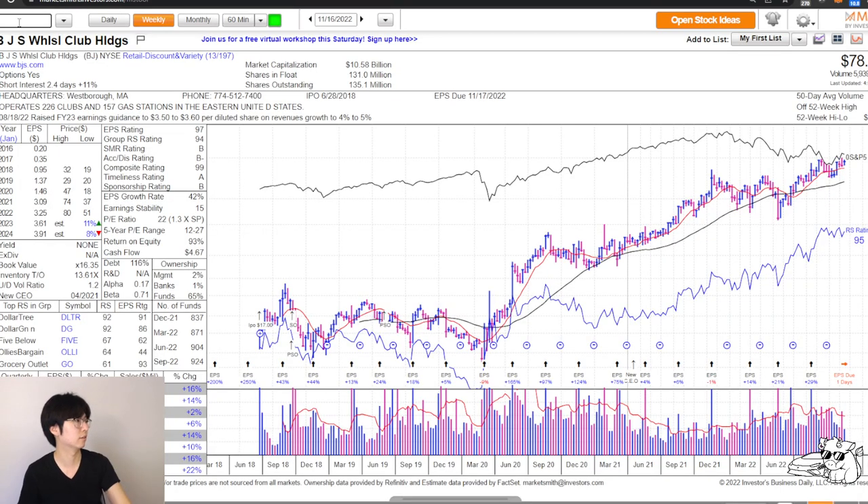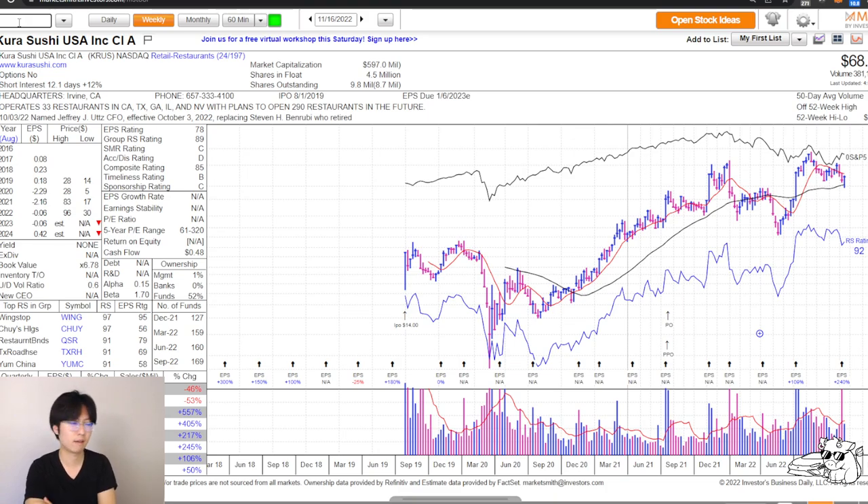Next thing I want to look at is Kura Sushi, KRUS. I've been posting about this on YouTube and Twitter a lot. This IPO'd in 2019 and we're setting up pretty nicely — we came back and tested the 20-day moving average. If we can break the 50-day moving average, I think this can be a buy. They just had earnings: EPS is up 240% and two quarters ago it was up 109%. Sales has been explosive ever since they started having big numbers. Institutions are actually increasing their buys, but there are really low shares outstanding — only aggressive players should be playing this.